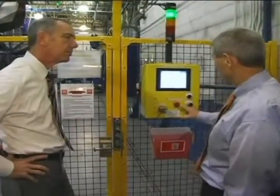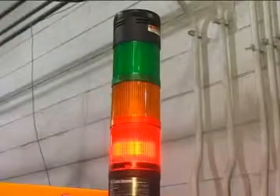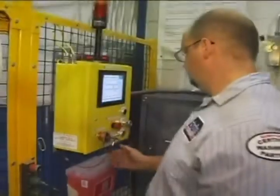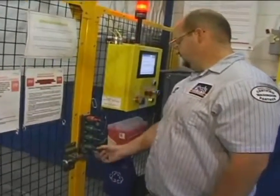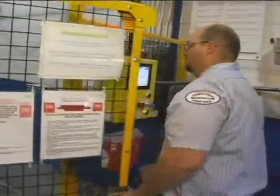When the partner wants to go in, he'll push this request-to-enter button and the system asks: is it safe for the operator to enter? If it is, he can take this red key out, put it in this top slot and turn it. That then allows him to take this green key out, put it in his pocket, and once he does that, he can open the gate.